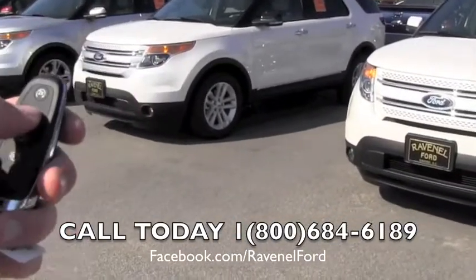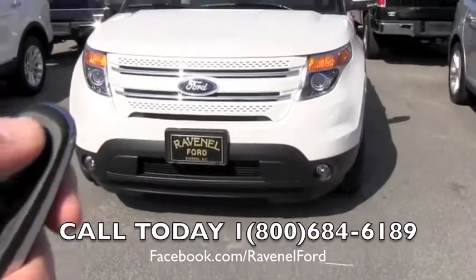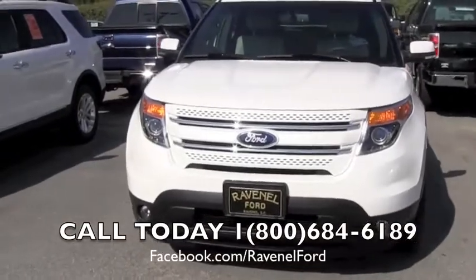This one has a smart key system with the vehicle. Oh, it's right here in front of me, there we go. Also has remote start — hit it twice and crank the bad boy right on up.